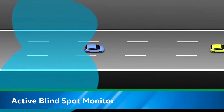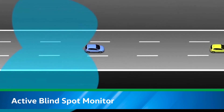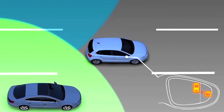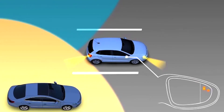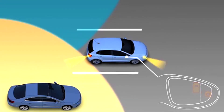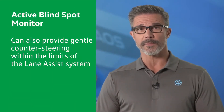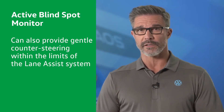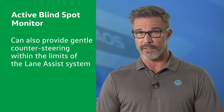When a vehicle is detected in the blind spot of the Taos, Active Blind Spot Monitor is designed to alert the driver by illuminating the warning light in the corresponding side mirror. If the driver then activates the turn signal to change lanes in that direction, the system can further alert the driver by flashing the warning light. If, despite the warnings, the driver then attempts to change lanes in that direction, Active Blind Spot Monitor can also provide gentle counter steering within the limits of the lane assist system to help the driver remain in their lane.